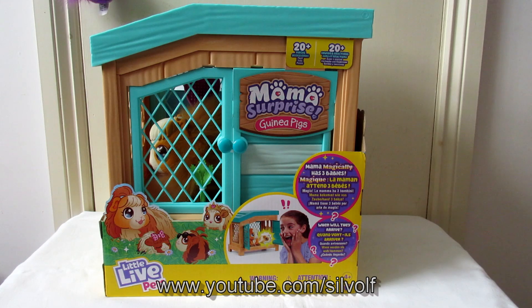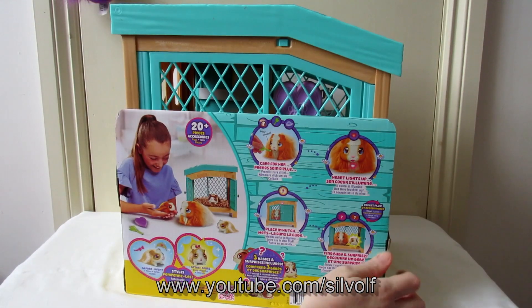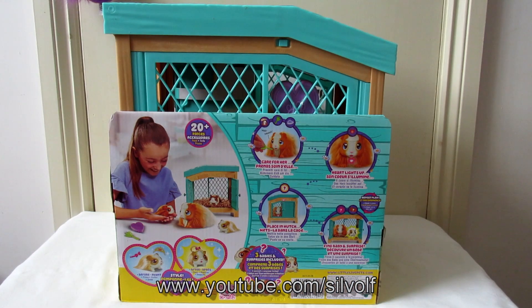So you've got Mama Surprise Guinea Pig. There she is in her hutch, and it says 'Mama magically has three babies — when will they arrive?' It includes 20 plus pieces and accessories. On the back you've got various other things: care for her, heart lights up, place in hutch, find baby and surprise. Three babies and surprises included. And you can style your babies — they come with accessories, and when they're born they get a little present thing full of accessories so you can dress them up.